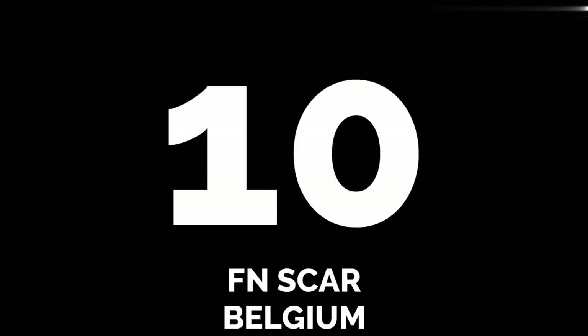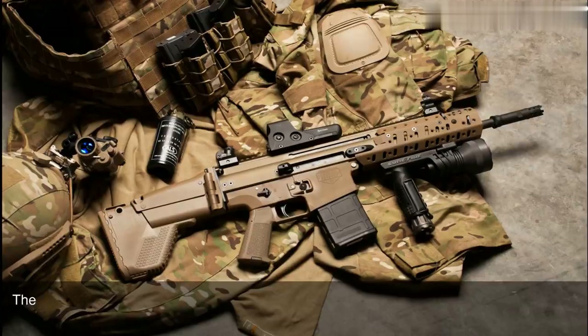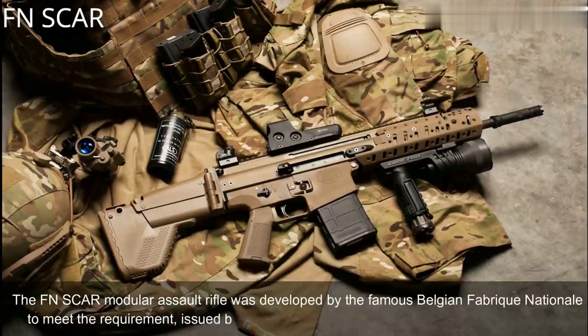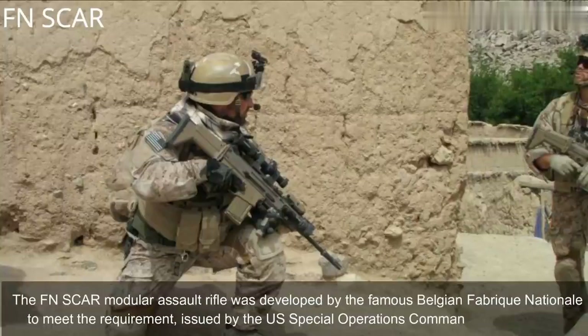Number 10: FN SCAR, Belgium. The FN SCAR Modular Assault Rifle was developed by the famous Belgian Fabrique Nationale to meet the requirement issued by the U.S. Special Operations Command.